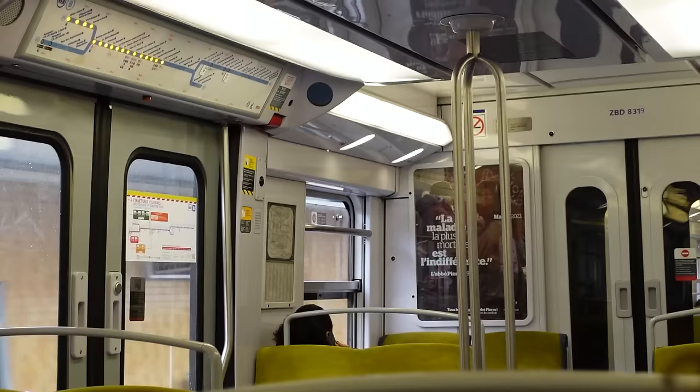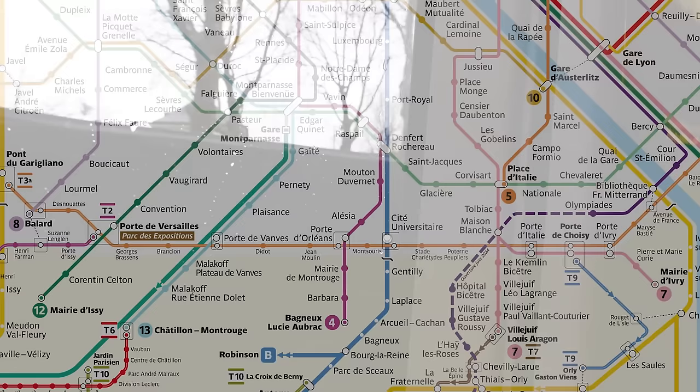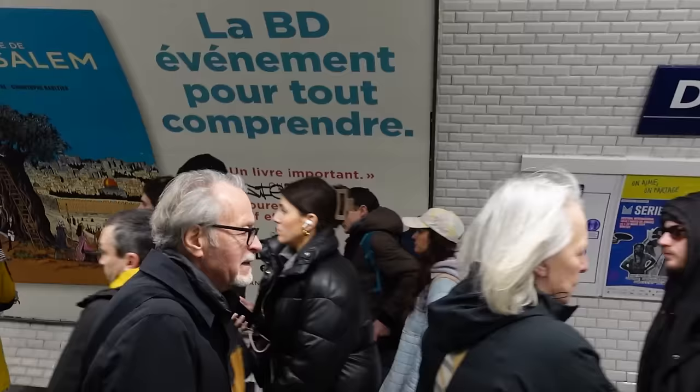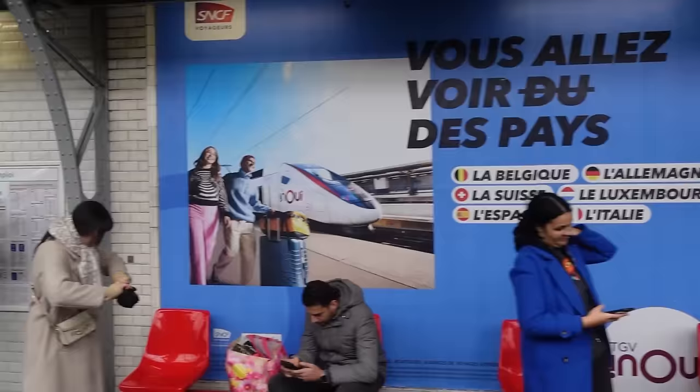We are now going to be going back up on RER B to Denfert-Rochereau to change to Metro Line 6. Alright, Denfert-Rochereau, Line 6. Through the ticket barriers, should just be down these stairs. I forget how crowded Line 6 gets sometimes. Sheesh.